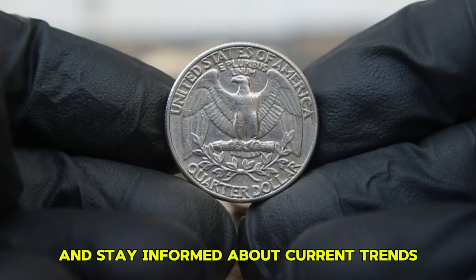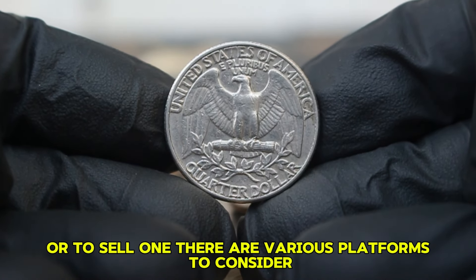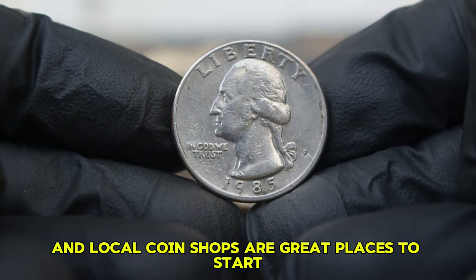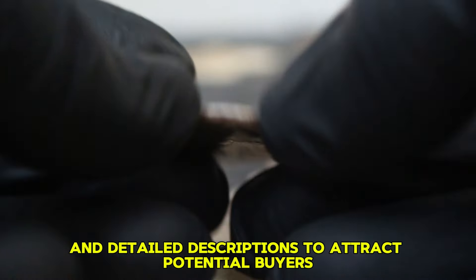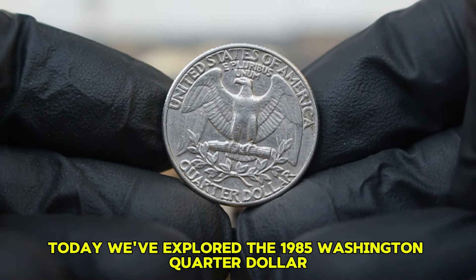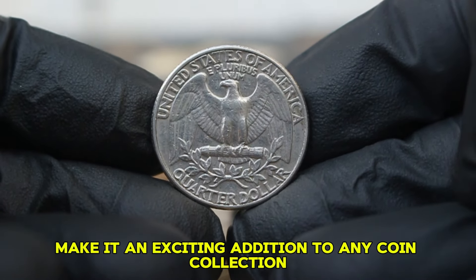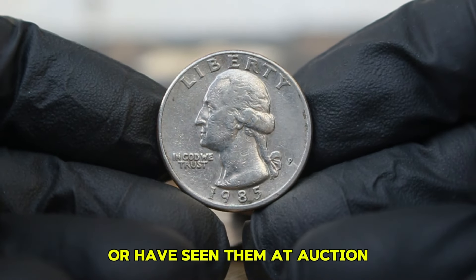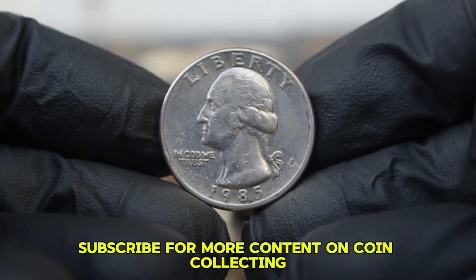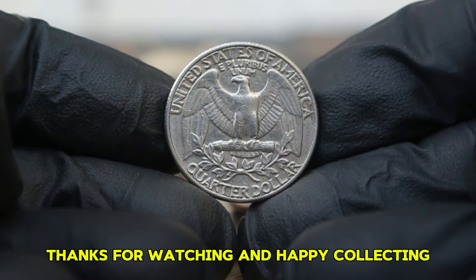If you're considering purchasing or selling one of these coins, it's essential to do your research and stay informed about current trends. Online auction sites like eBay, Heritage Auctions, and local coin shops are great places to start — make sure to provide clear images and detailed descriptions to attract potential buyers. The 1985 Washington quarter dollar with a large date and P-era mint mark has unique features and current market value that make it an exciting addition to any coin collection. Don't forget to like this video, subscribe for more content on coin collecting, and hit that notification bell to stay updated.